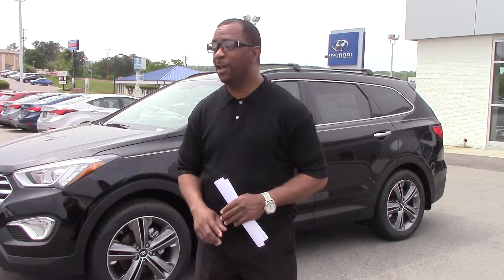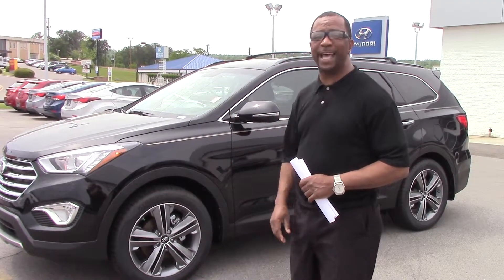Hey, I want to thank you for contacting me on the 2015 Santa Fe. I have the exact one that you requested here. It is the Black Limited with the saddle interior.